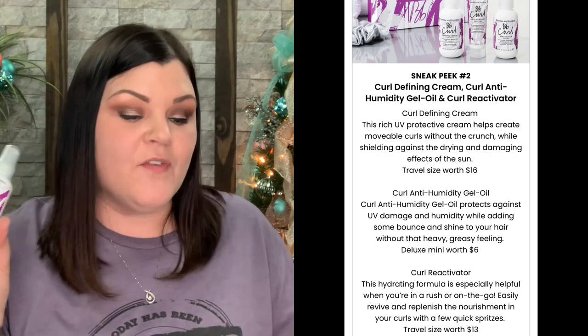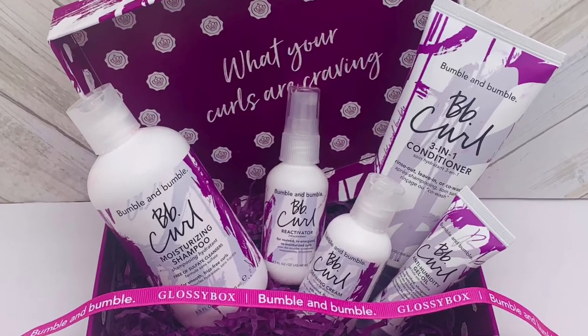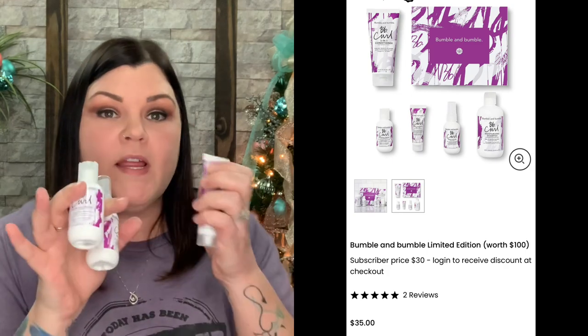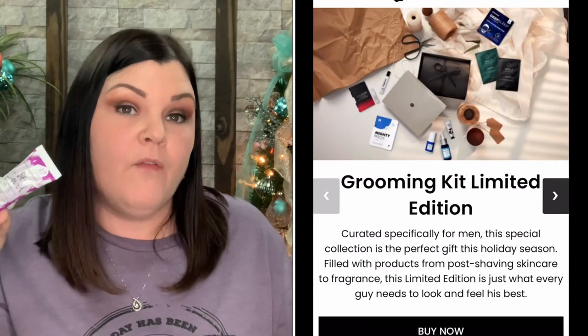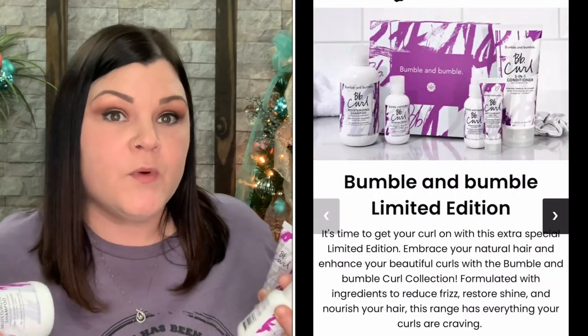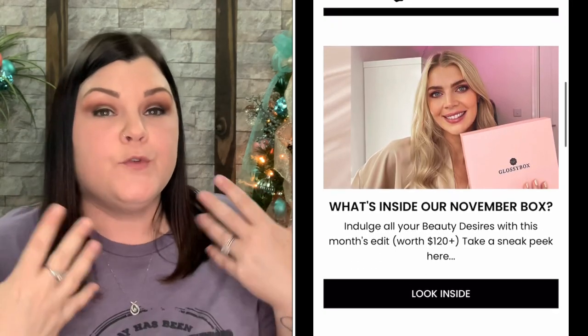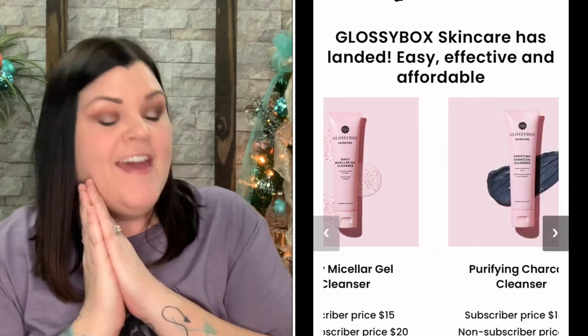That is everything inside this box. It's $35 for non-members and $30 for active members. You get a full-size shampoo and conditioner, plus three additional products to try. If you like them, you can go grab the full-size versions, but at least you can test them out first. If you have curly hair or know somebody who does, this would make a nice gift set. Links are down below, and if you sign up for the monthly beauty box you'll get the $5 off.